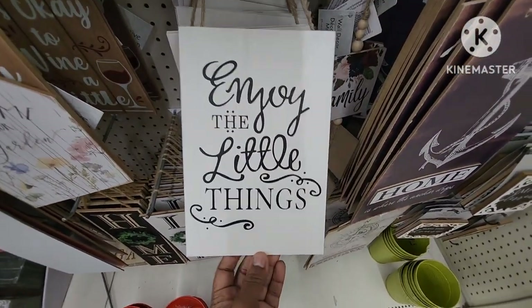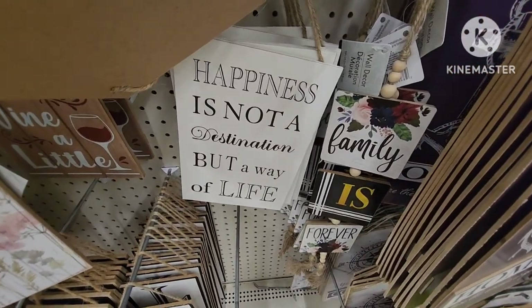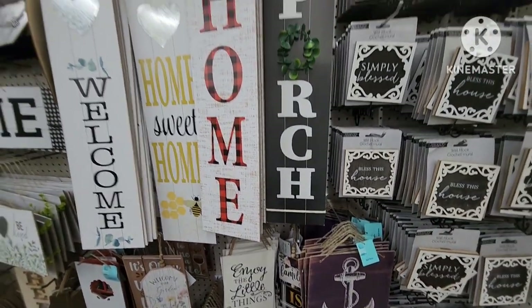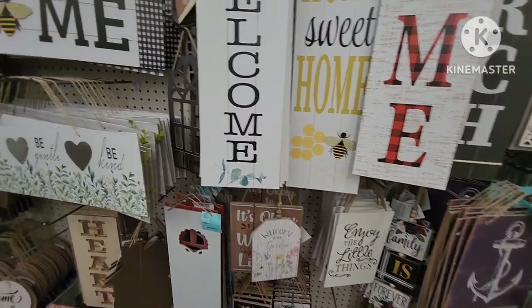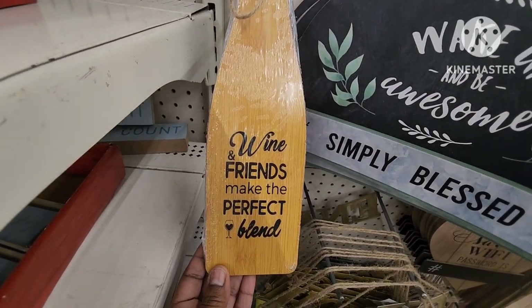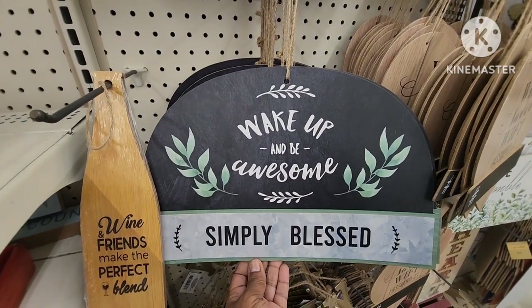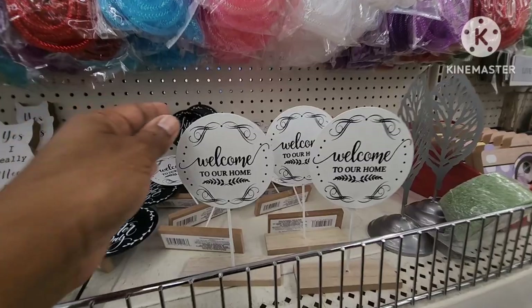They have 'family is forever,' 'enjoy the little things,' and 'happiness is not a destination but a way of life.' Make sure you check these out — they have really great little hidden gems all throughout Dollar Tree. They have 'wine and friends make a perfect blend' — really nice for if you're having a wine tasting. 'Wake up and be awesome,' 'simply blessed,' 'home sweet home,' 'welcome to our home,' 'live a better day.'